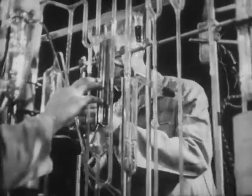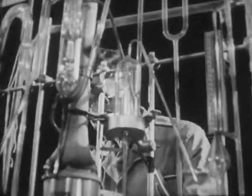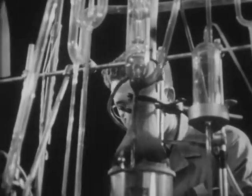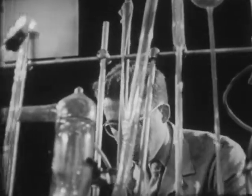While most of us are not engaged like the scientist in probing the mysteries of the universe, we still may use his method in solving many of the problems of everyday life. For this, the scientific method is a tool for clear thinking and effective action.